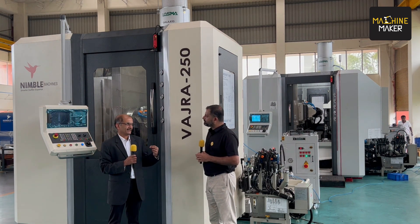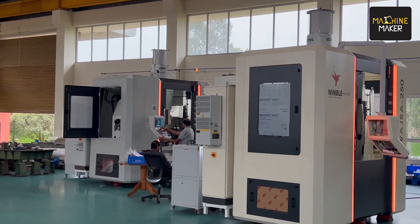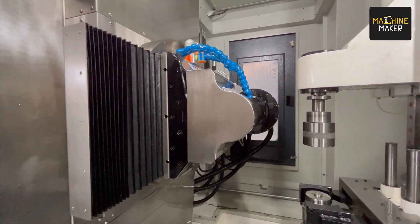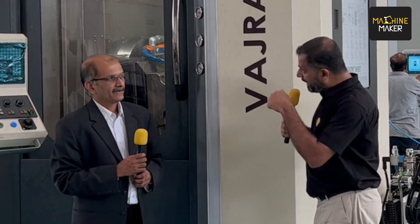Eighty percent of our customers are repeat customers — minimum two machines. I'm very happy about that. Your first Imtex for Nimble Machines was 2017, then 2019, you missed 2021, so this is your third Imtex. What is the change from the 2017 Nimble Machines gear hobbing machine to what visitors can expect at your stall in 2023?